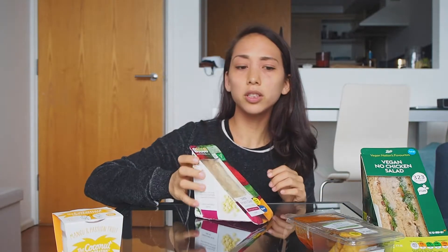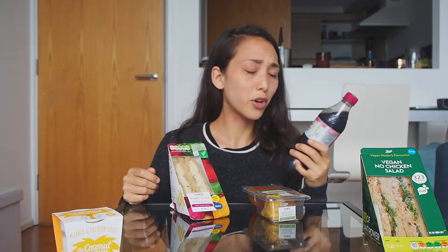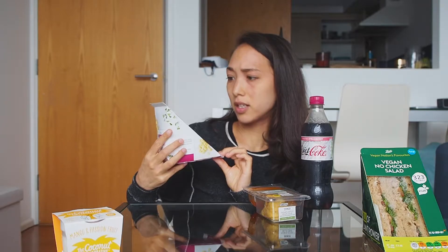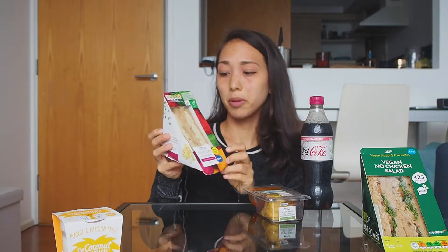Let's move on to Tesco. Tesco's meal deal comes with a main, a side, and a drink. I chose to go with Diet Coke twisted strawberry — I've never heard of twisted strawberry flavored Diet Coke, so I was really curious. For the sandwich, I found this Plant Chef No Egg and Cress — a 100% plant-based egg sandwich, so I'm very curious.